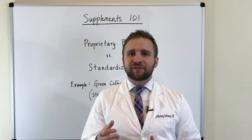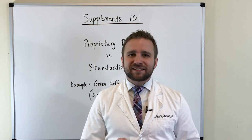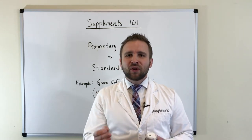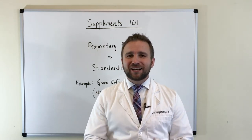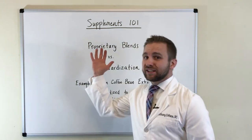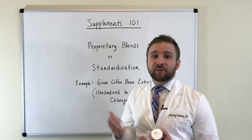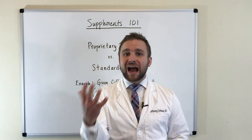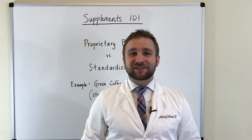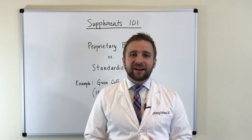The problem with these proprietary blends is that, first, they are often not standardized, and in general you might not know how much you're getting of each nutrient. So if you have 5 herbs in a proprietary blend and it's cheaply manufactured, you might be getting 90% of one of those herbs, with the remaining 10% making up the rest of the 4. Obviously, you don't want that.